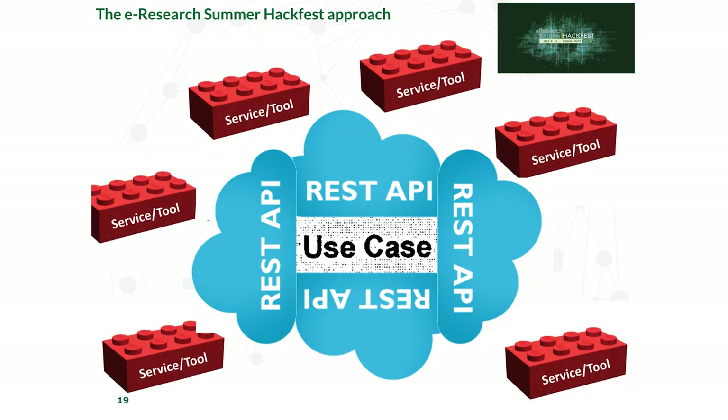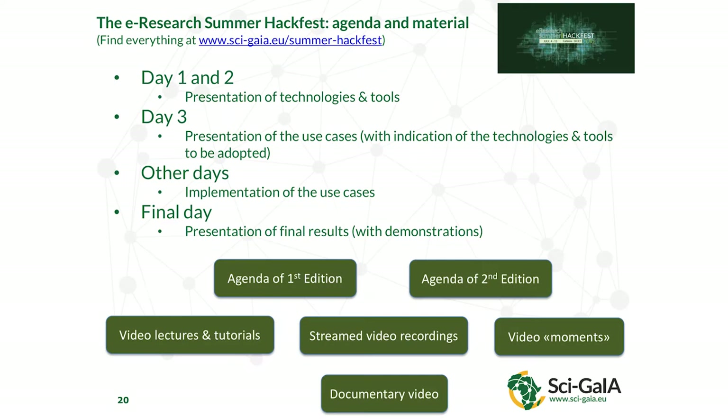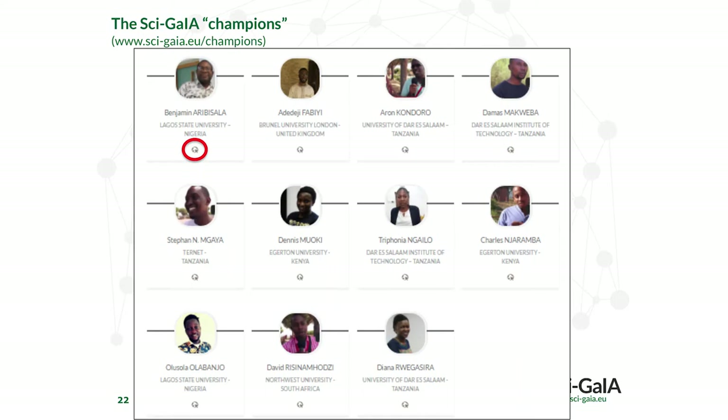We start with use cases and use a REST API interface to the infrastructure we're providing. There are multiple services and tools available, and as a champion graduates from our HackFest, that champion adds more services and tools to the catalog already available. This is self-perpetuating and gets bigger and bigger. Because it's using standardized technology, it'll run anywhere — not just on our platform, but on any infrastructure.